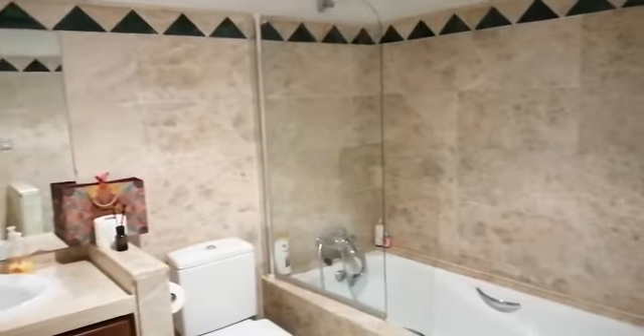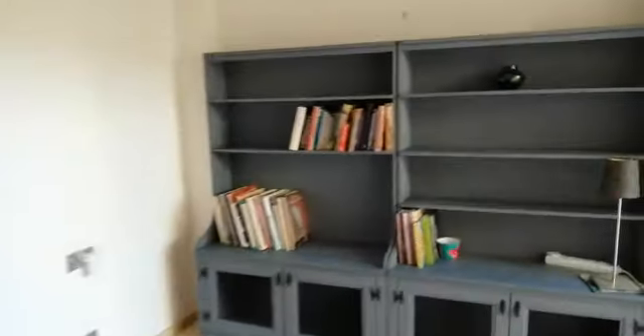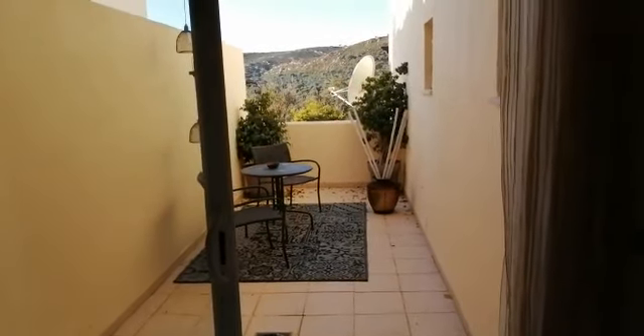This is the guest bathroom, and working around, this is the guest bedroom — again a really good size. What I love about this guest bedroom is it's got its own private terrace, a little bit of an escape from the world with your own private outdoor space.